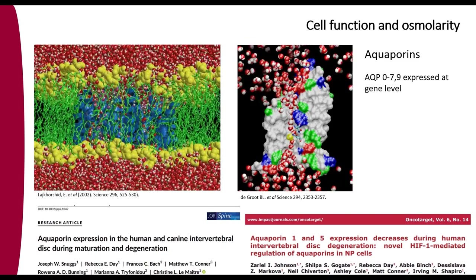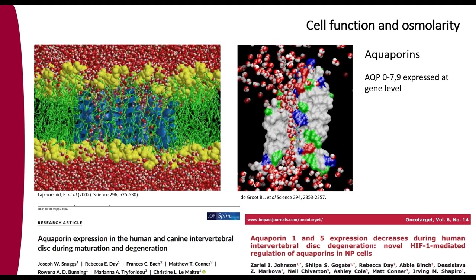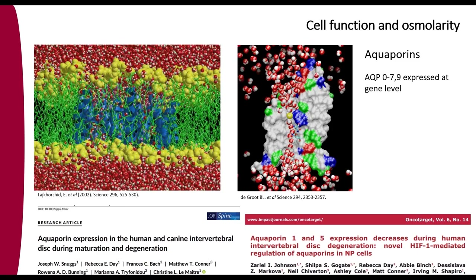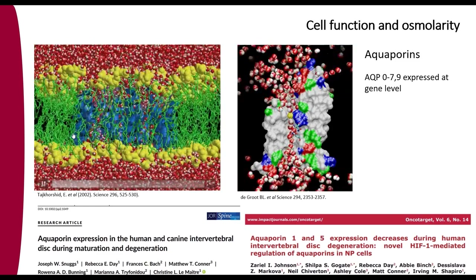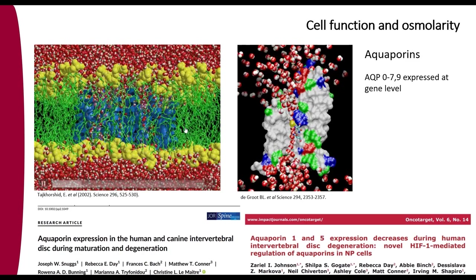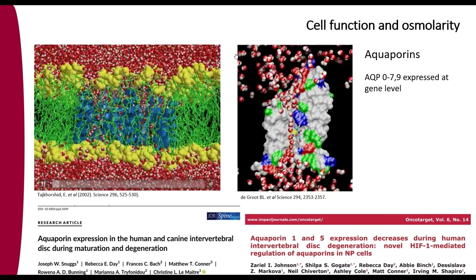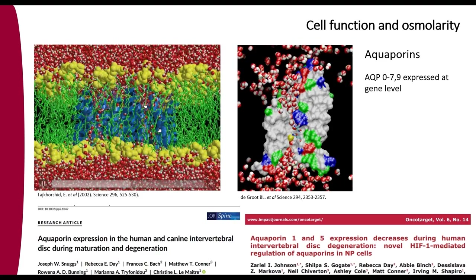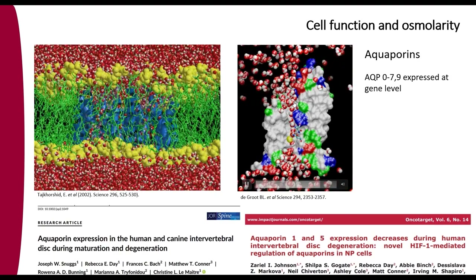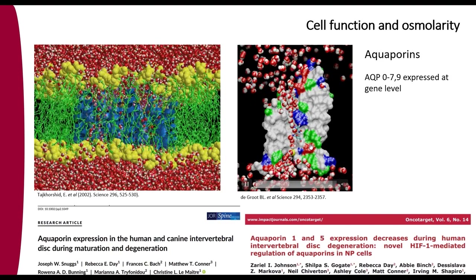Switching to osmolarity: the disc contains lots of water, and during diurnal loading — when you're active during the day — you're constantly loading your disc, squishing water out. When you lie down at night, water flows back in. So disc height and water content constantly change, and the cells need to adjust to constantly changing water levels in their surrounding environment.